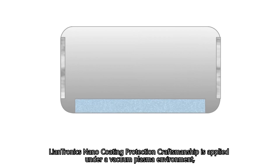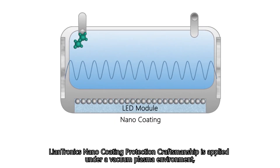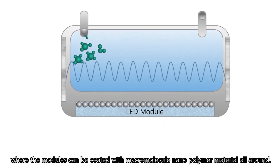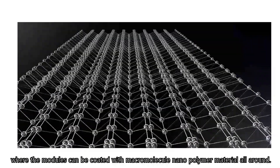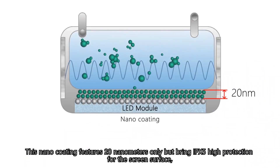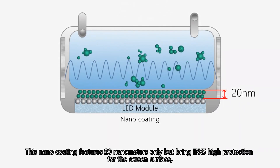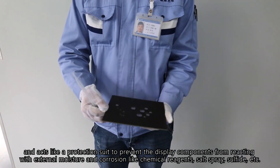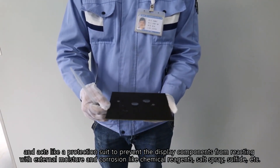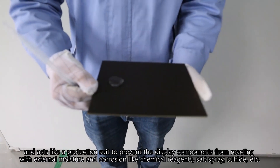Lantronics Nano Coating Protection Craftsmanship is applied under a vacuum plasma environment, where the modules can be coated with macromolecule nano polymer material all around. This Nano Coating features 20 nanometers only but brings IPX5 high protection for the screen surface and acts like a protection suit to prevent the display components from reacting with external moisture and corrosion like chemical reagents,